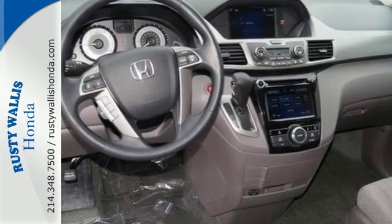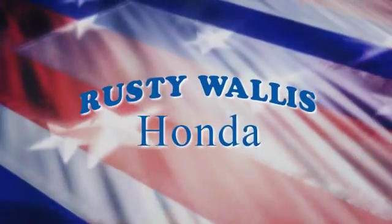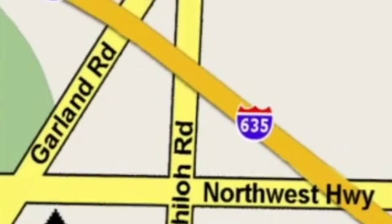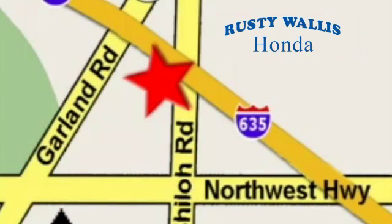Take it for a test drive. At Rusty Wallace Honda, our primary goal is to satisfy our customers. Stop in today — we're easy to find just off I-635 at Shiloh Road.